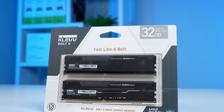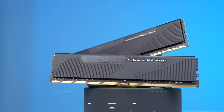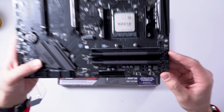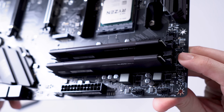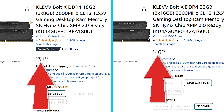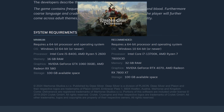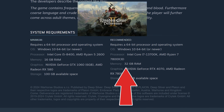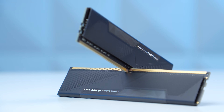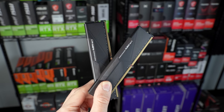Next up we have the RAM — the Clevbolt X 2x16GB DDR4 kit clocked at 3200MHz with a CL16 rating. Other than ultra-budget builds, I honestly think gone are the days of using 16GB of RAM. The price difference on DDR4 going from 16 to 32GB is usually less than about 15 bucks, and since more and more games are actually utilizing more than 16GB, it's becoming an easy choice. For builds like this, I'm going to start going with 32GB from here on out.